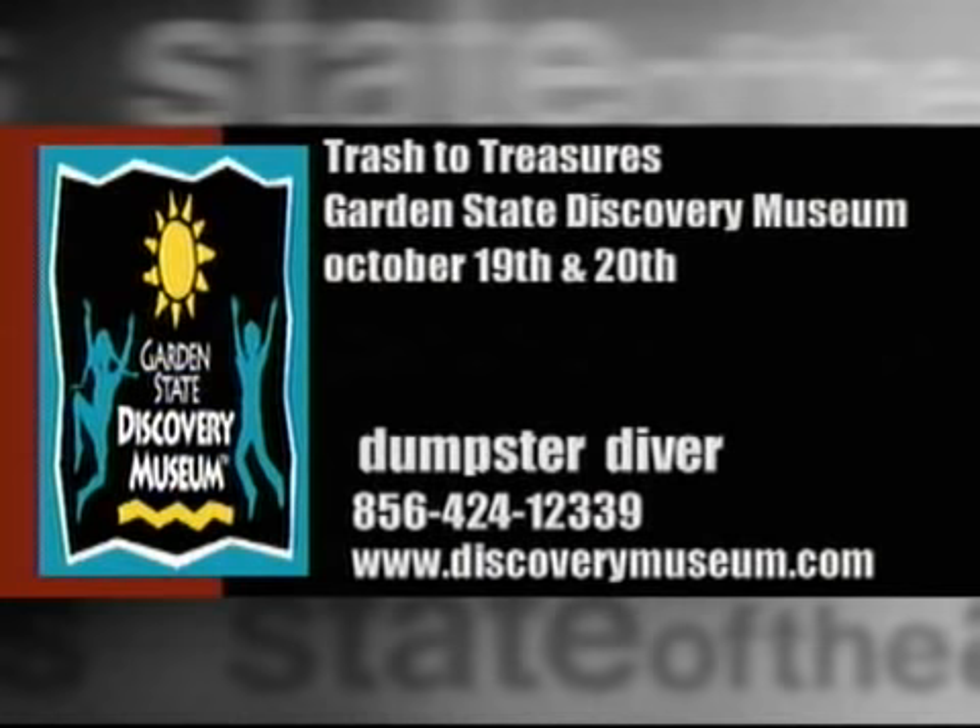One man's trash is another man's treasure. Dumpster diver Eric Schultz will be in Cherry Hill soon, showing kids how to make art from just about anything. Trash to Treasures will be at the Garden State Discovery Museum.